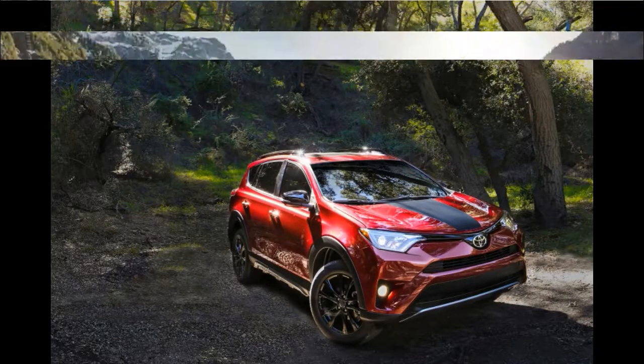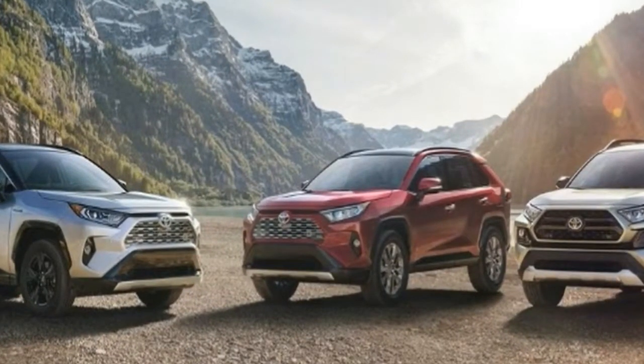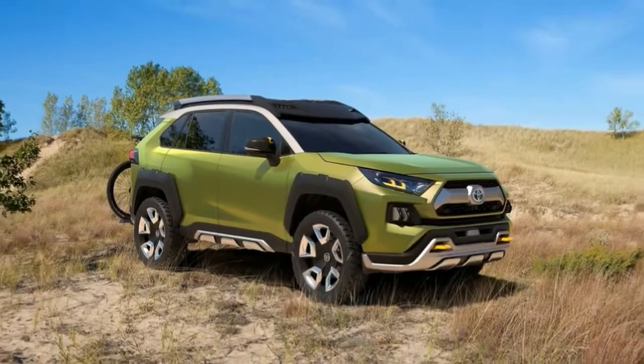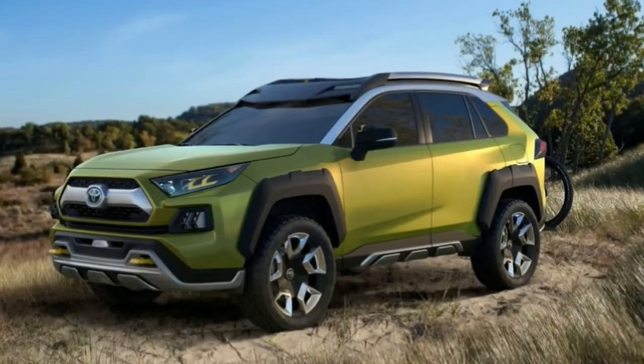Viewed head-on, the RAV4 sports a more angular, defined nose, with tons of little details making up the fascia. The headlights are aimed towards the front fenders, while a hexagonal central intake is bisected by black divider lines. Further black detailing is found in the lower half of the bumper, while a silver skid plate protects the chin.